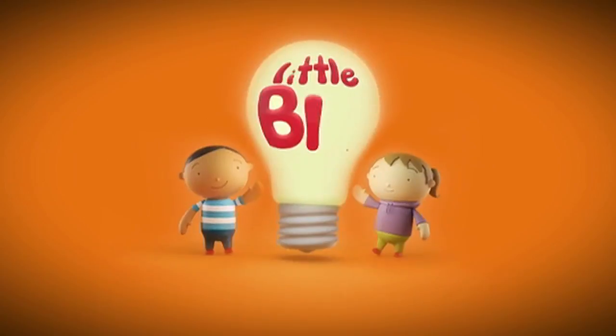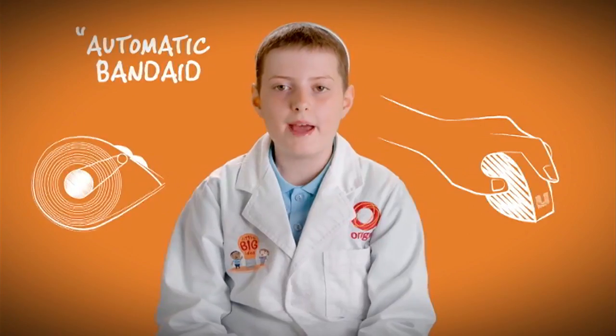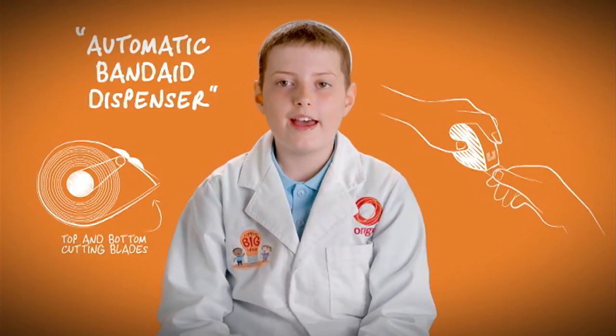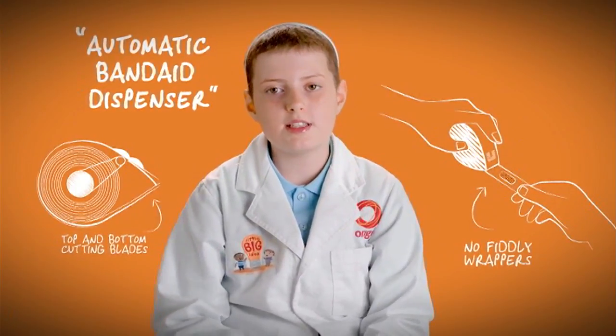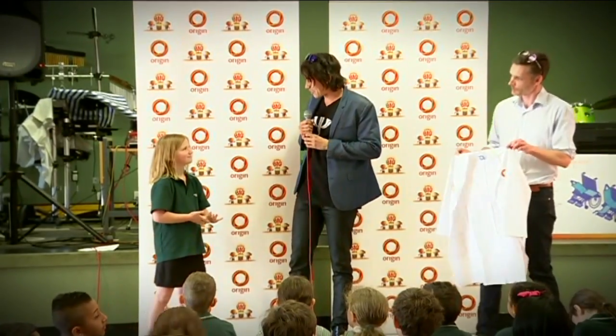Amelia entered her invention into the Little Big Ideas competition. The competition is held every year for Aussie students between years three and eight, and it's all about getting them to send in ideas for creations which could make a difference in the world. The judges were impressed with Amelia's design and she was named one of the finalists.